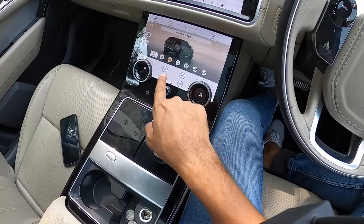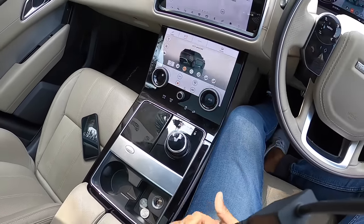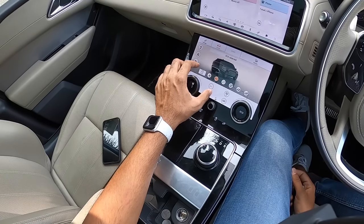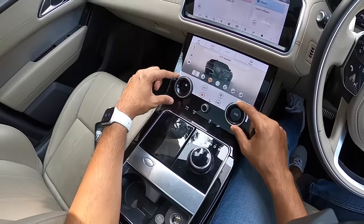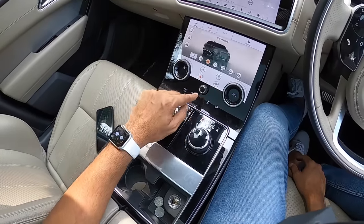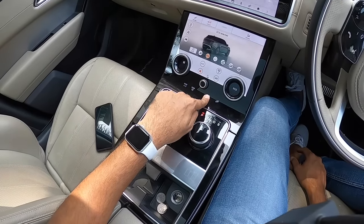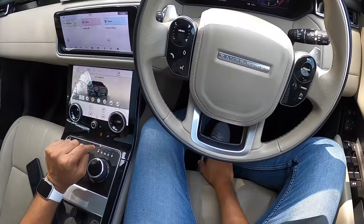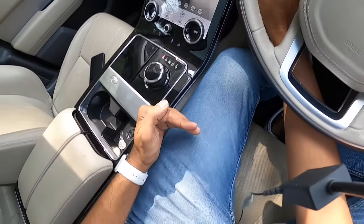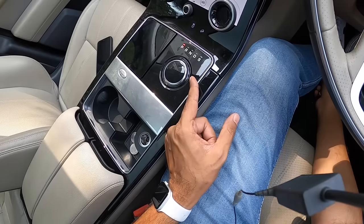The rotary dial for drive mode selection is really cool. There are also rotary dials for fan speed and temperature for the air conditioning — very flexible. Other controls include volume, max AC, defogger settings, traction control off, and downhill assist. Traction control off isn't the most intuitive to press. The gear lever retracts when you turn off the vehicle and rises back up when you turn it on — a super cool feature.